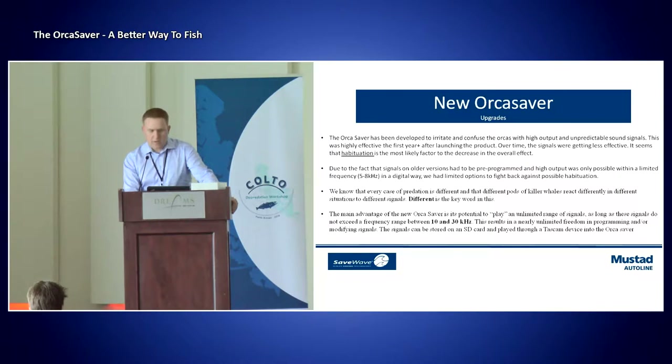The orca saver has been developed to irritate and confuse the orcas with high output and unpredictable sound signals. This was highly effective for a certain period of time when we first launched the device, but over time we feel certain we experienced habituation. Due to the fact that the signals on the old version had to be pre-programmed, and this was only possible within a limited frequency range of between 5 and 8 kilohertz.